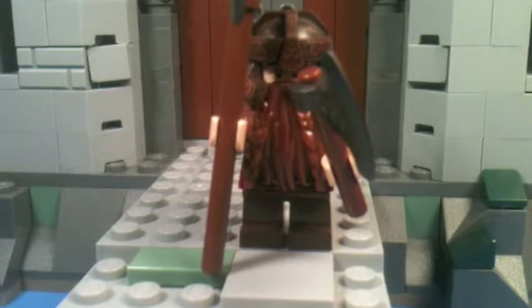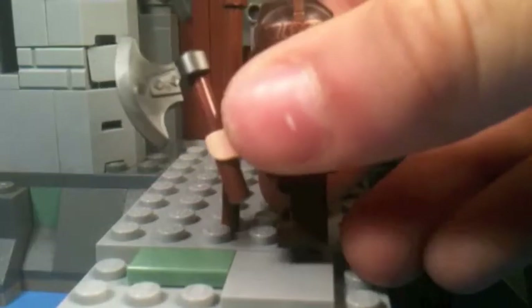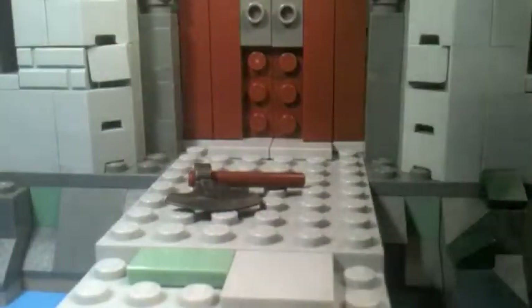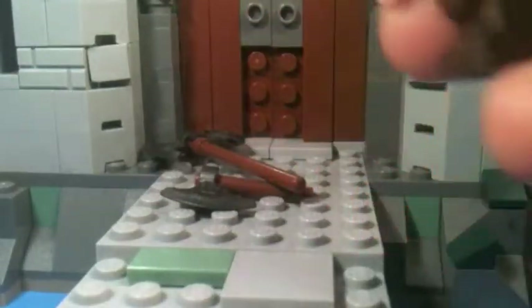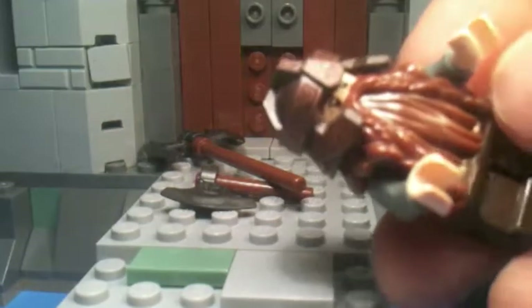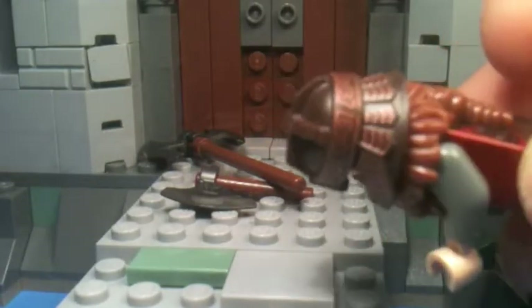Next is Gimli. As I already said, at the time he was exclusive to only two sets, and now he's exclusive to only three. He is a great minifigure and comes with two axes, one of which is much bigger than the other. Without his weapons, his helmet looks absolutely great with some incredible printing all around.